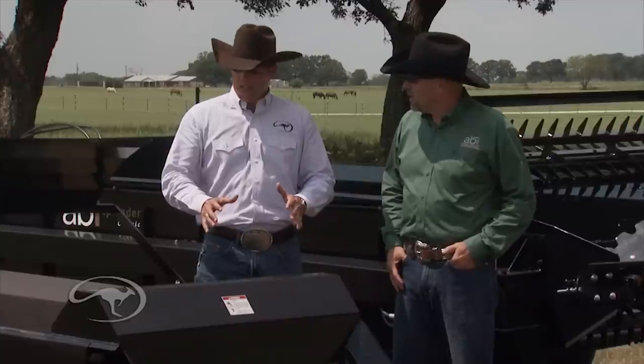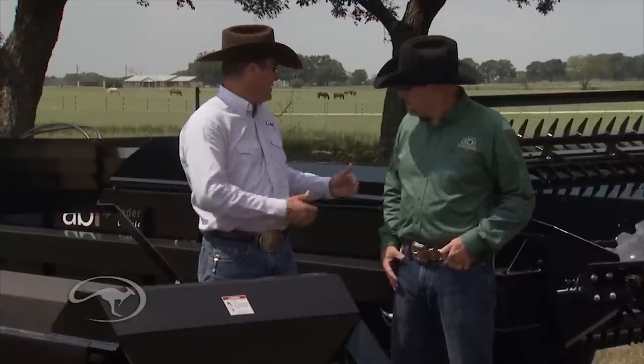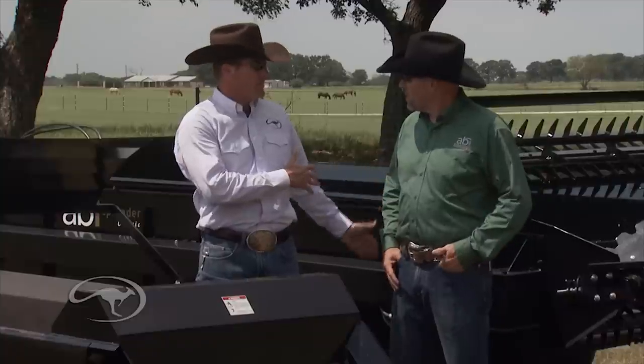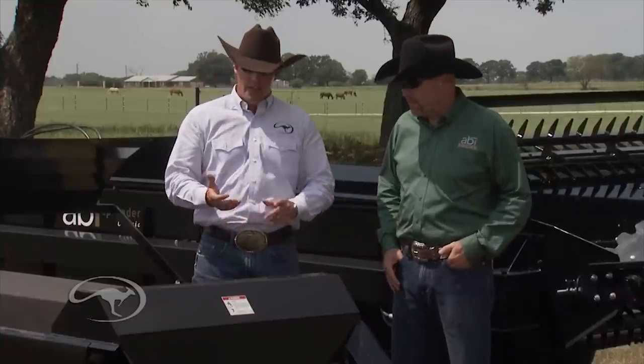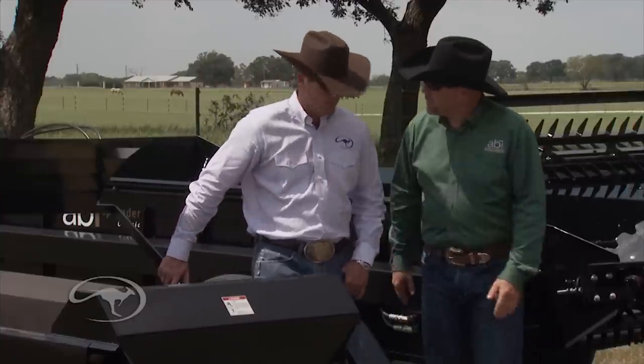Basically, you have something from a real small ranch — two or three acres, two to four horses — all the way up to bigger models that suit someone with a lot of horses in training. And they don't always need a big tractor; the smaller models can be pulled with an ATV. Show me some of the other innovations you guys have done. Yeah, we've got a bunch of stuff for ATVs.